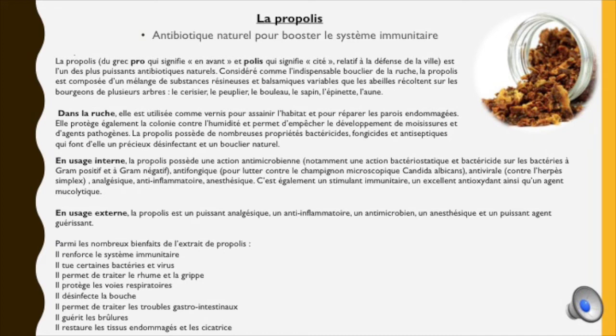La propolis est composée d'un mélange de substances résineuses et balsamiques que les abeilles récoltent sur les bourgeons de plusieurs arbres comme le cerisier, le peuplier, le bouleau, le sapin, l'épinette et l'aune. Dans la ruche, la propolis est utilisée comme vernis pour assainir l'habitat et réparer les parois endommagées, mais elle protège également la colonie contre l'humidité et empêche le développement des moisissures et d'agents pathogènes. Elle possède de nombreuses propriétés bactéricides, fongicides et antiseptiques qui font d'elle un précieux désinfectant et un bouclier naturel. La propolis s'utilise en usage interne et externe.